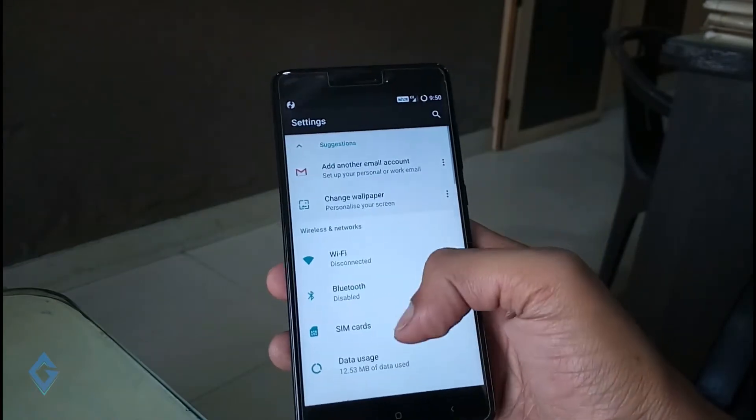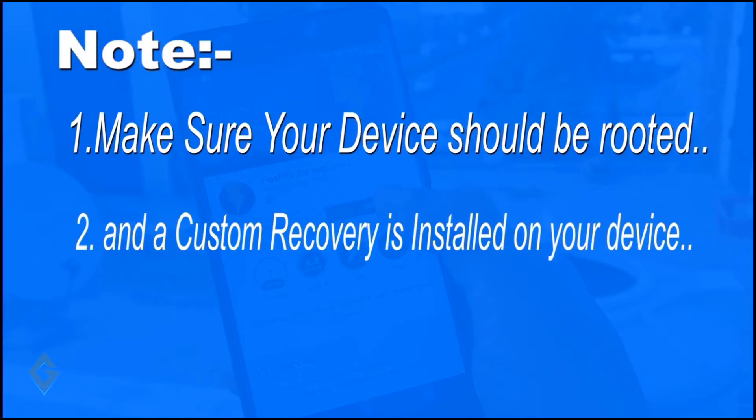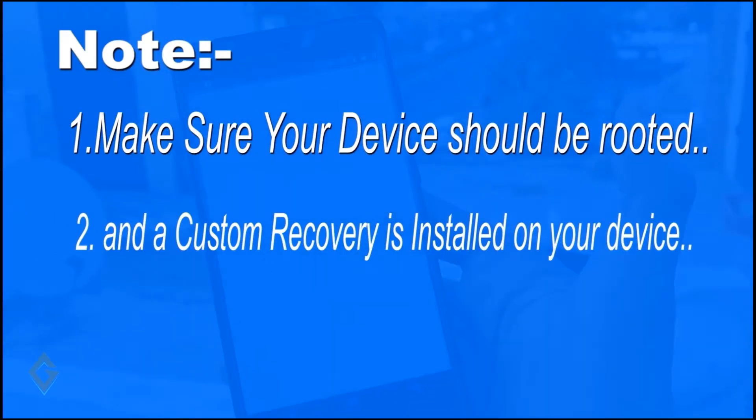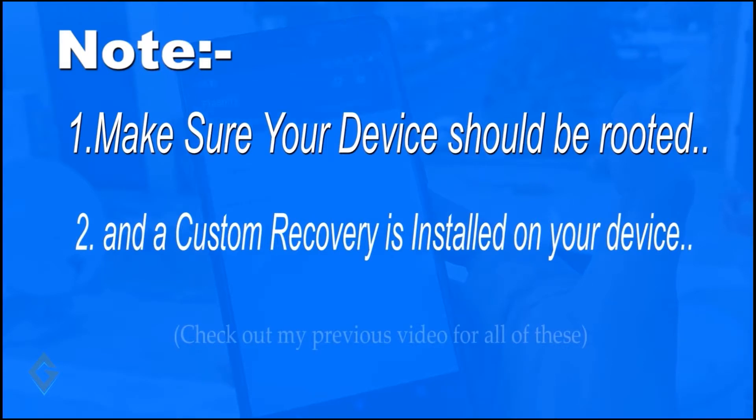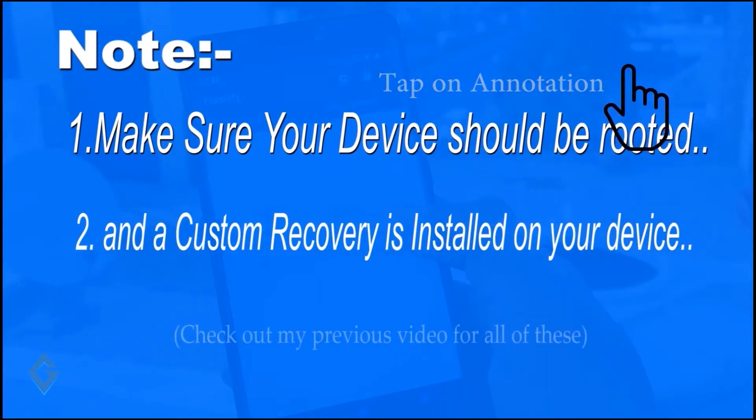Before installing this ROM on your Android smartphone, make sure your Redmi Note 4 is rooted and a custom recovery is installed. For how to root your Redmi Note 4 and install a custom recovery, please check out my other video on this topic — links are given in the description box below. If you root your Redmi Note 4, your phone warranty will not end.